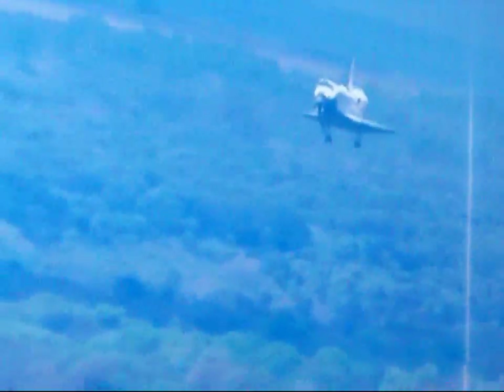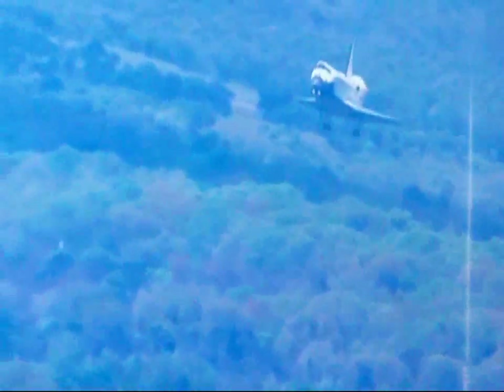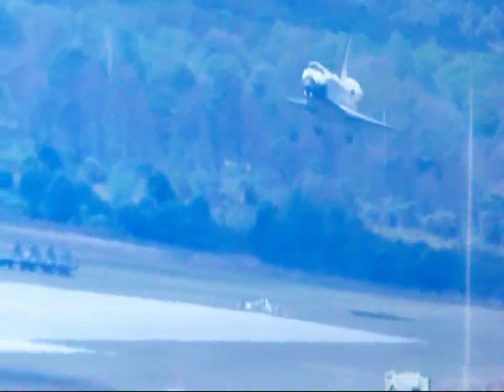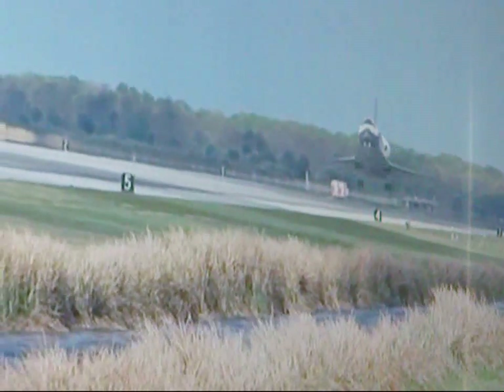Space Shuttle Discovery now on final approach to the Kennedy Space Center. Just more than 30 seconds to go. Discovery's final approach to the Kennedy Space Center.